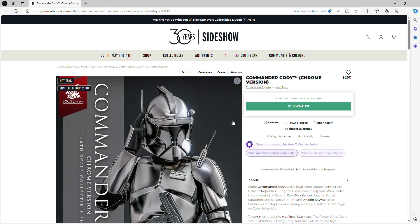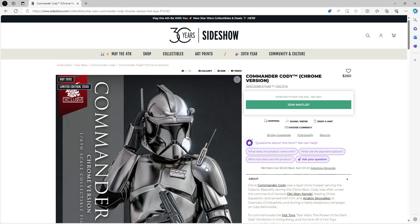What is up everyone, welcome back to my channel. Today, for the third consecutive day, we are back with another Star Wars Hot Toys figure preview video. We are doing another figure for the Sith slash dark side event that Hot Toys is running for the month of April and May.